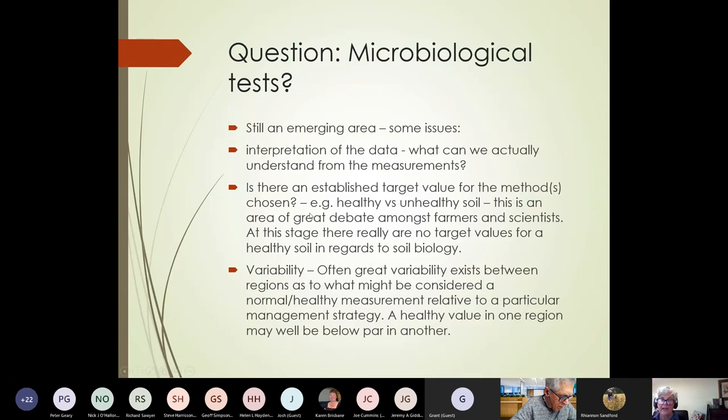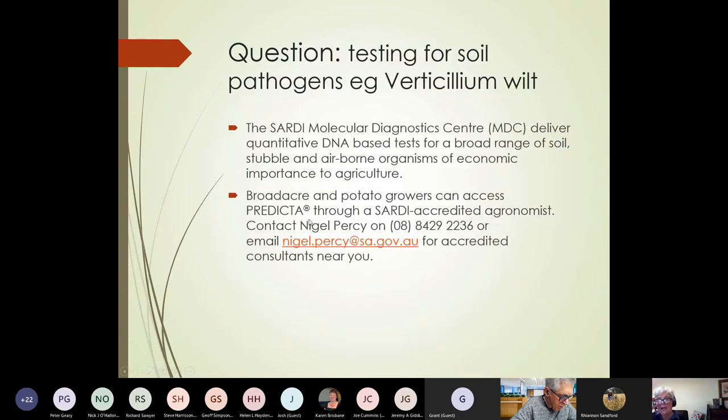There was a question around testing for soil pathogens like verticillium wilt — yes, we can do that. Saadi, who are based in South Australia, do have a diagnostic test for a whole range of soil pathogens. It's their Predictor B test, and there are some contact details there if you'd like to make the most of that.